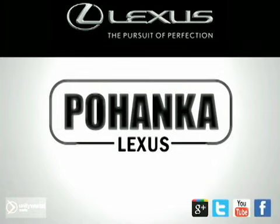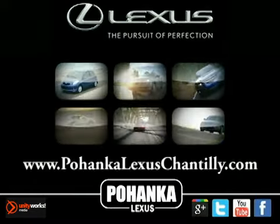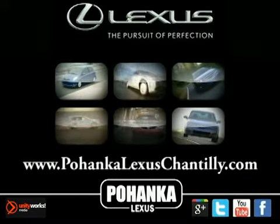Welcome to Pohanka Lexus of Chantilly, the number one Lexus dealer in the eastern area. We're proud to present the vehicle you're about to see: the 2013 Lexus CT200H. Welcome to the darker side of green.